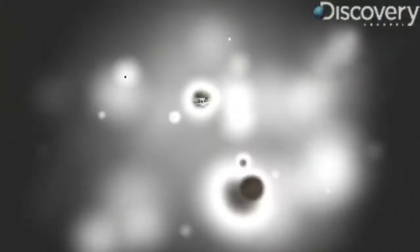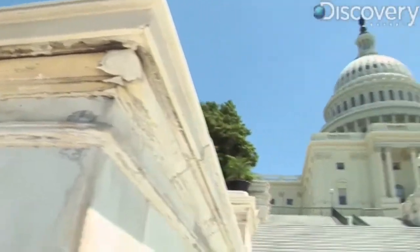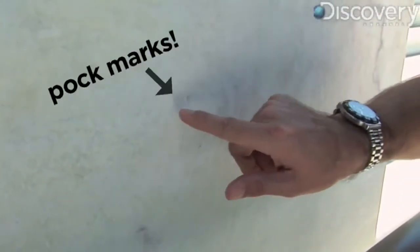What's that little guy? So now we're gonna go up to the U.S. Capitol. We'll take a look at some pockmarks that are left by acid rain dissolving the calcite around harder minerals, which then fall out of place and leave little pockmarks.